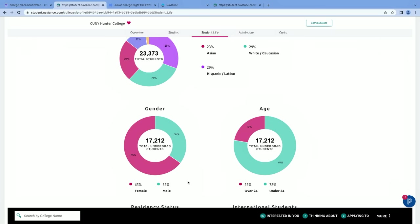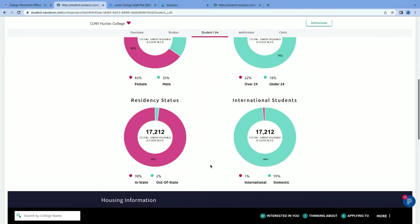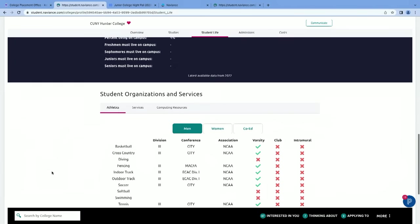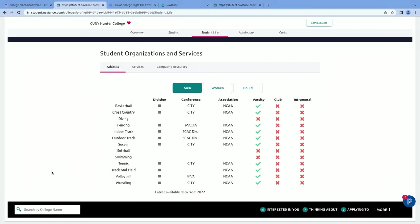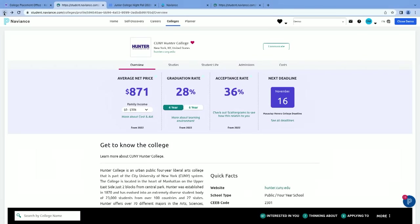You'll also notice that most CUNY Hunter students are under the age of 24. Residency status heavily favors in-state because it's a city university, with 99% domestic students. There is limited housing, as one might imagine. If you scroll down, you'll see the various student organizations and services — it's not going to be the same amount of opportunities as you might find in a larger or private school.